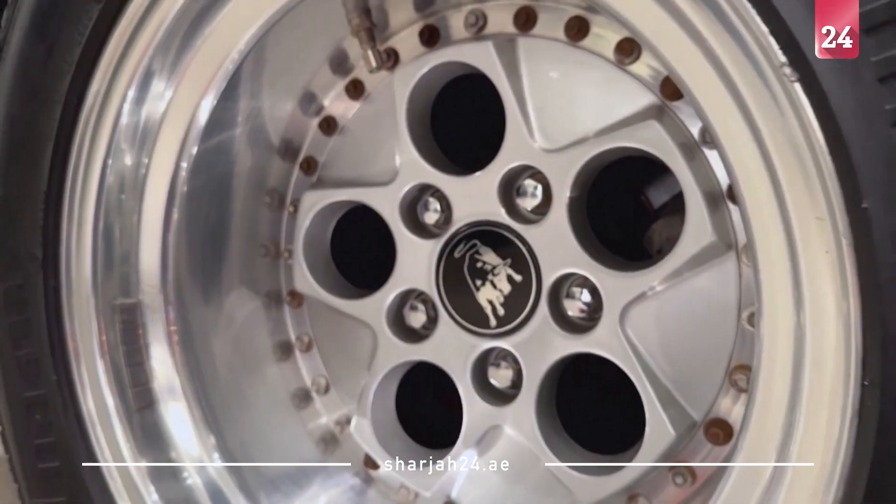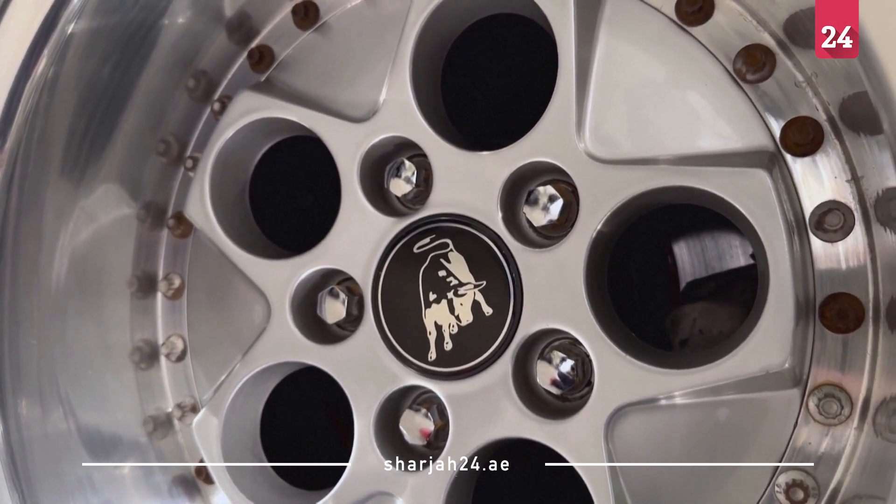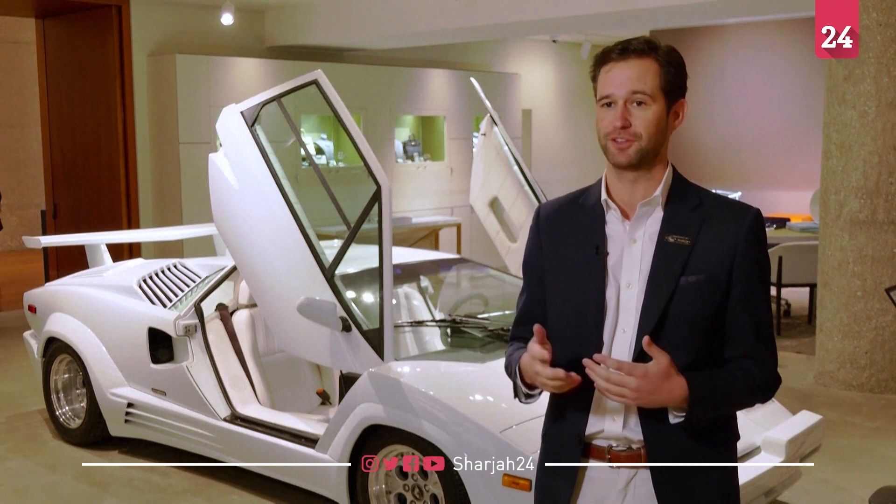This car was used in a couple of the driving scenes with Leonardo. So there's two cars — one of them was actually destroyed and crashed for the scene when Leo is crawling out of the country club.